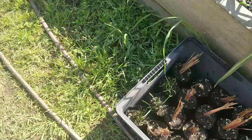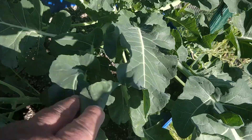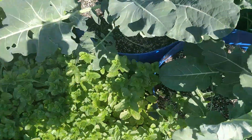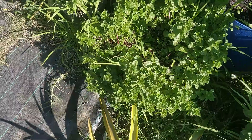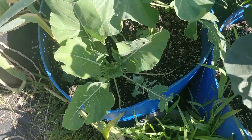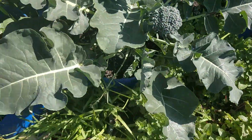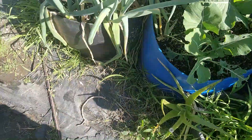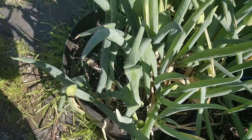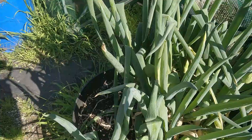A few chives, mint, broccolini — I'm starting to eat this now, very nice. I think these are cauliflower — some in soil there. My green onions — these ones are starting to go to seed, still edible of course.